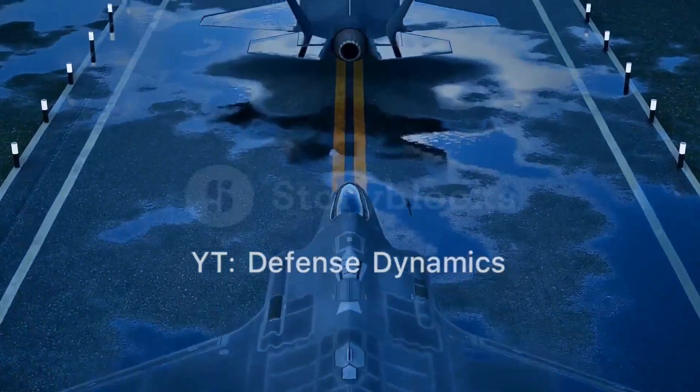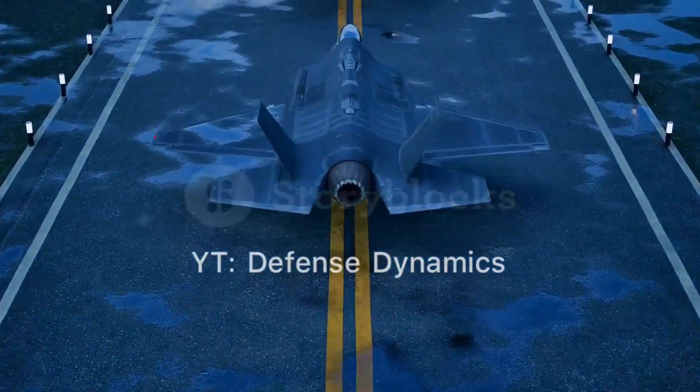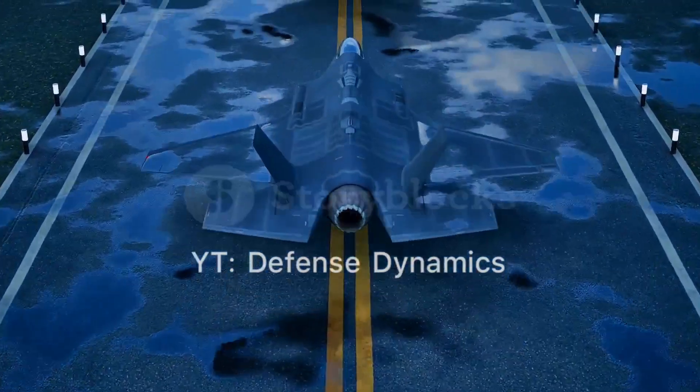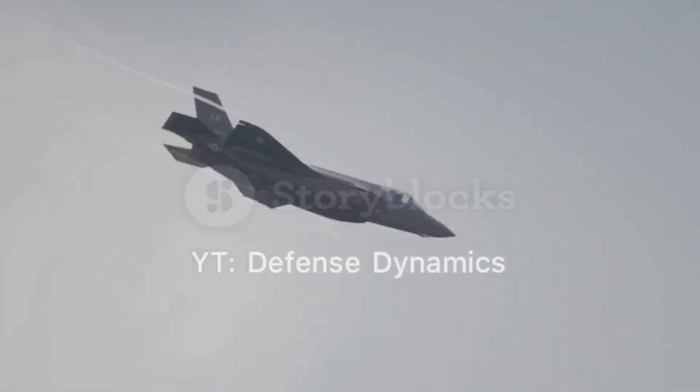In addition to its air superiority role, the J-20 is designed to perform a variety of missions, including intelligence, surveillance, and reconnaissance, electronic warfare, and ground attack. Its advanced avionics and sensor suite make it a versatile platform capable of adapting to different combat scenarios.